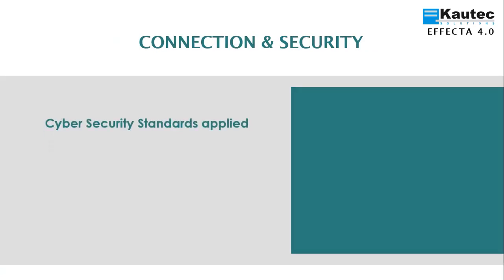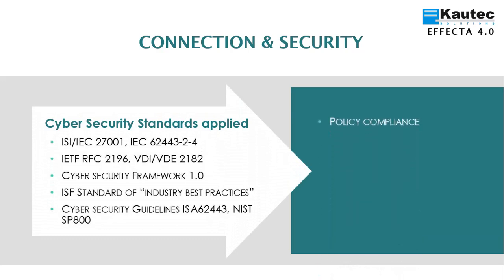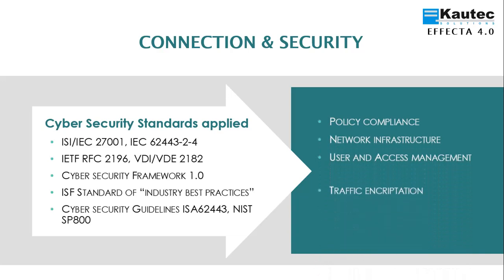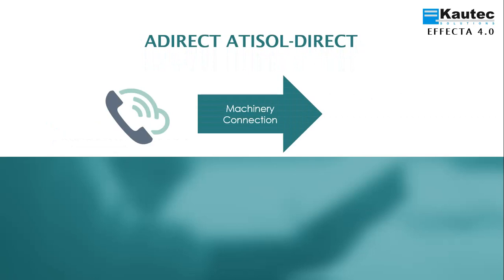EFFECTA 4.0 applies civil security standards according to the following regulations. This has a direct effect on compliance with the directive, to have a secured on-network infrastructure, an access system with users and passwords, encrypted traffic, a firewall system, and secure industrial routers.